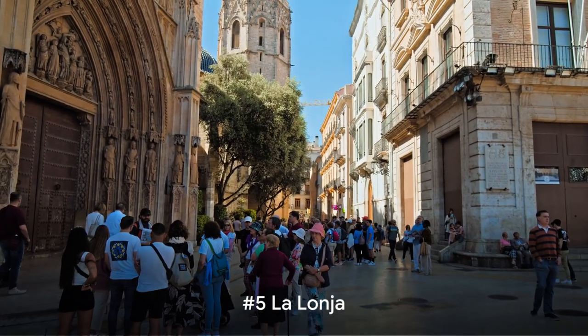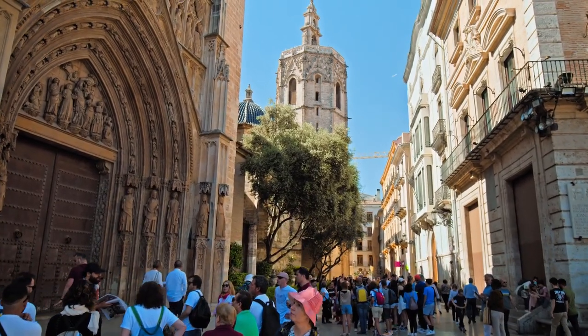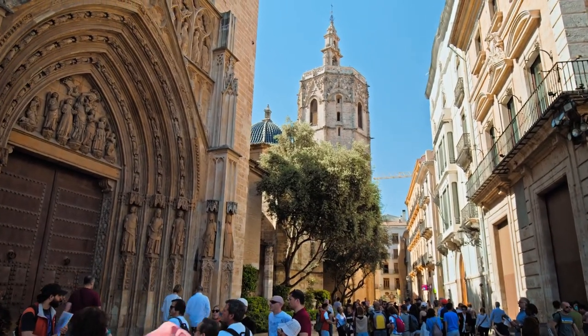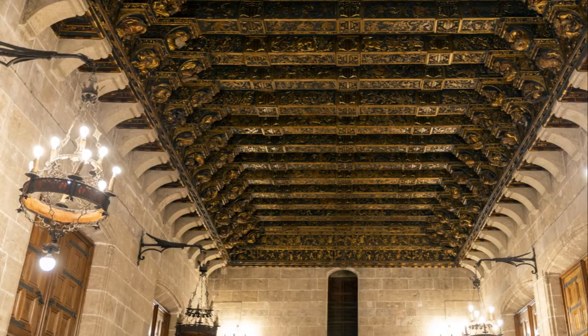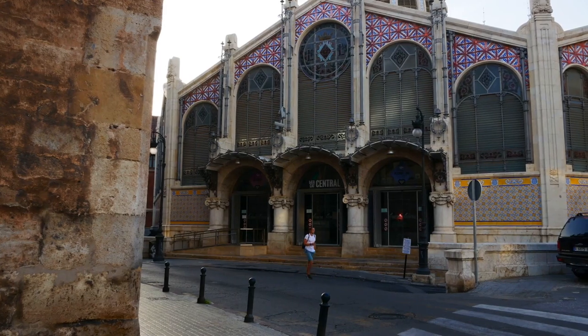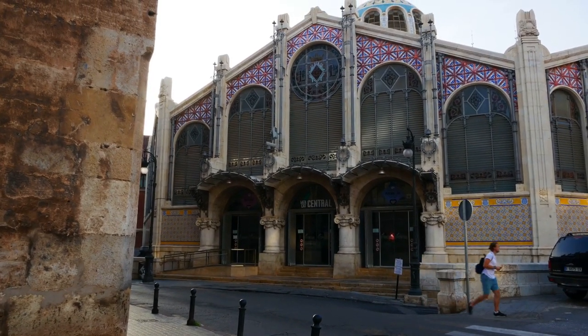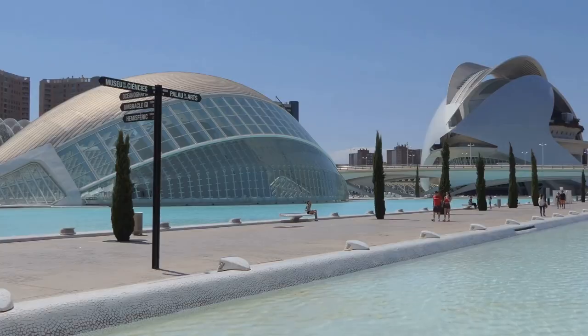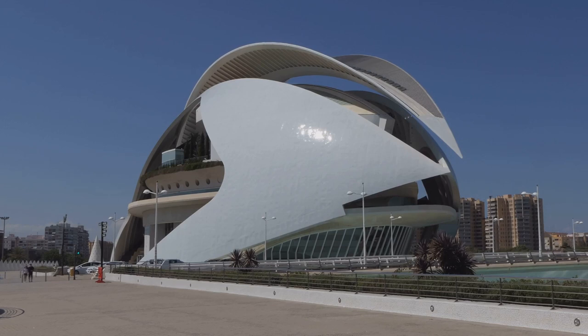Continuing our exploration of Valencia, we come to number 5, the Gothic masterpiece La Lonja. This grand edifice, with its imposing facade and intricate detail, was once the bustling silk exchange of Valencia — the heart of commerce in the 15th century, where merchants gathered to trade in the luxurious fabric sought after across Europe. Today, La Lonja is more than just a relic of the past; it's a UNESCO World Heritage Site, recognized for its unique architectural beauty and historical significance.